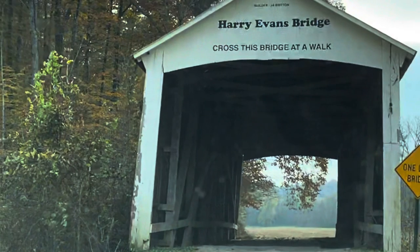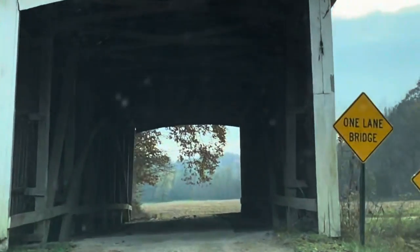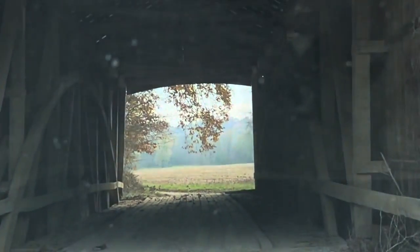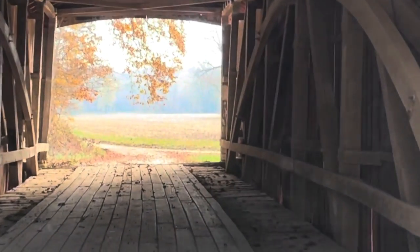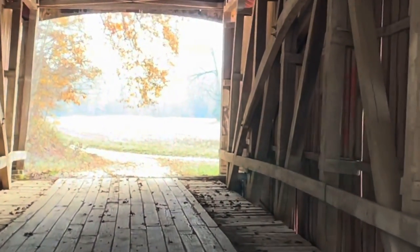The Harry Evans covered bridge is a single-span Burr arch truss structure that crosses Rock Run. It was built in 1908 by J.A. Britton. This bridge was a total of 81 feet long.